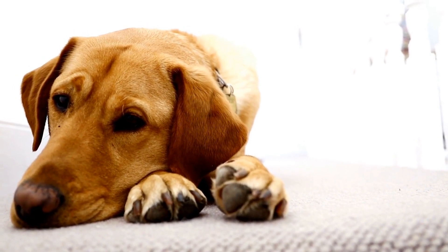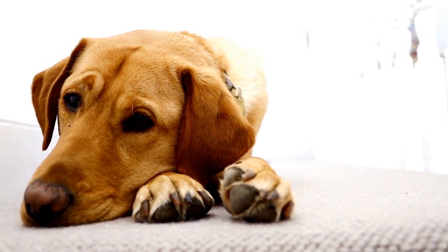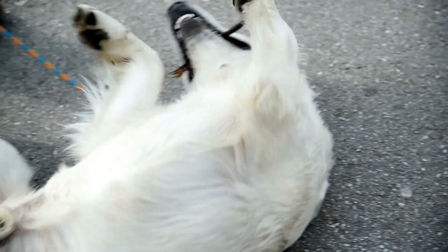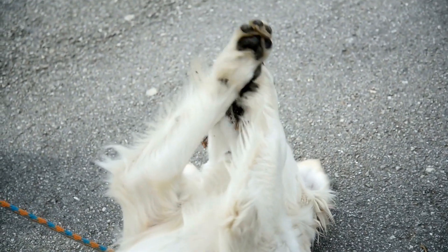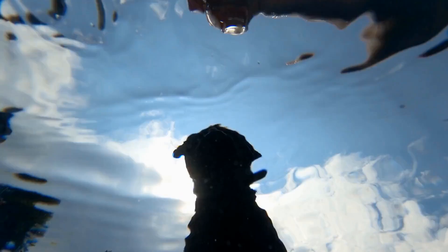When beginning canine massage, it's important to take it slow and ensure your dog is comfortable with the process. Start by petting your dog and gradually introduce massage techniques over time. Use a calming voice and establish a routine to help your dog feel at ease during the massage.